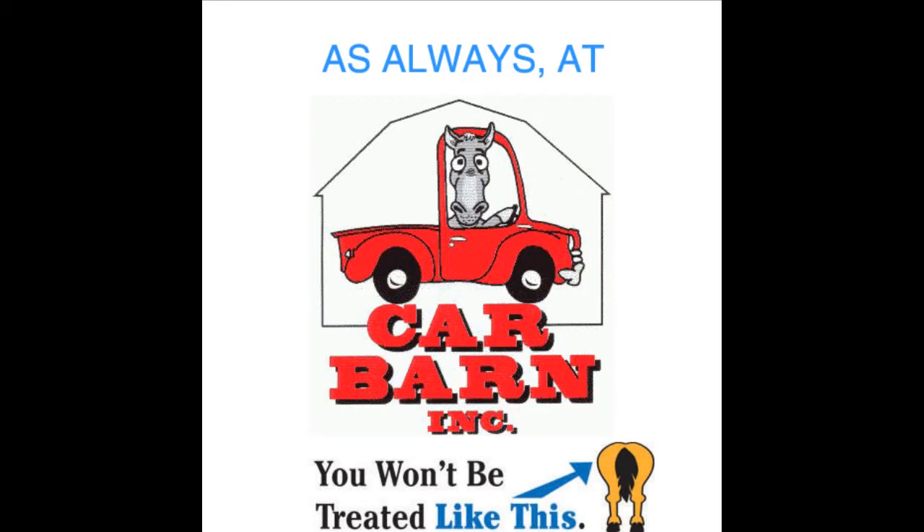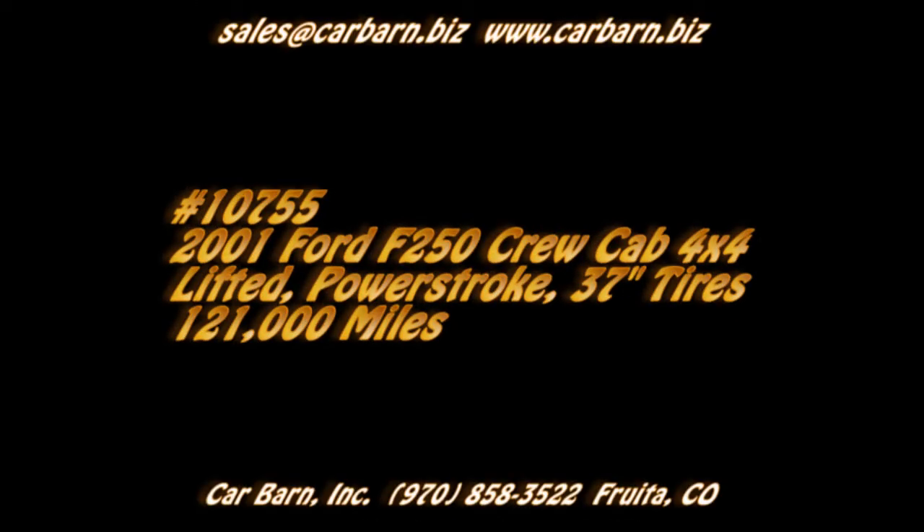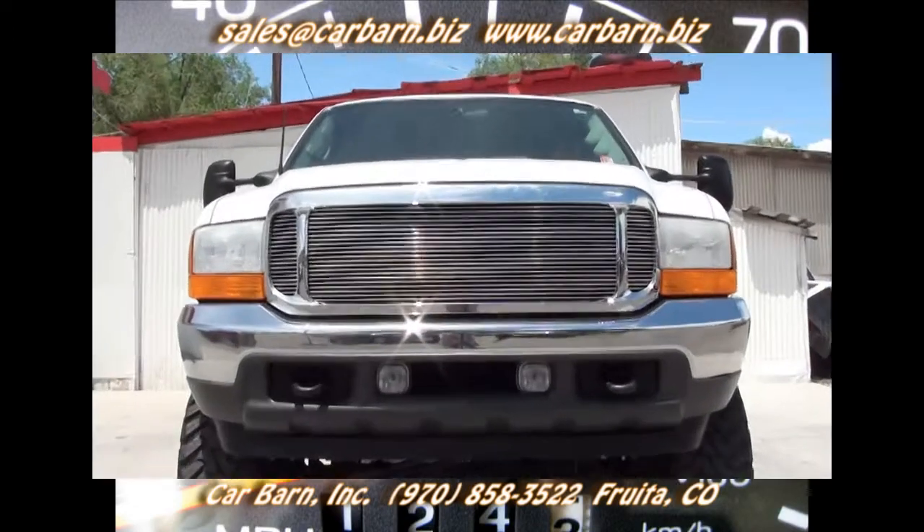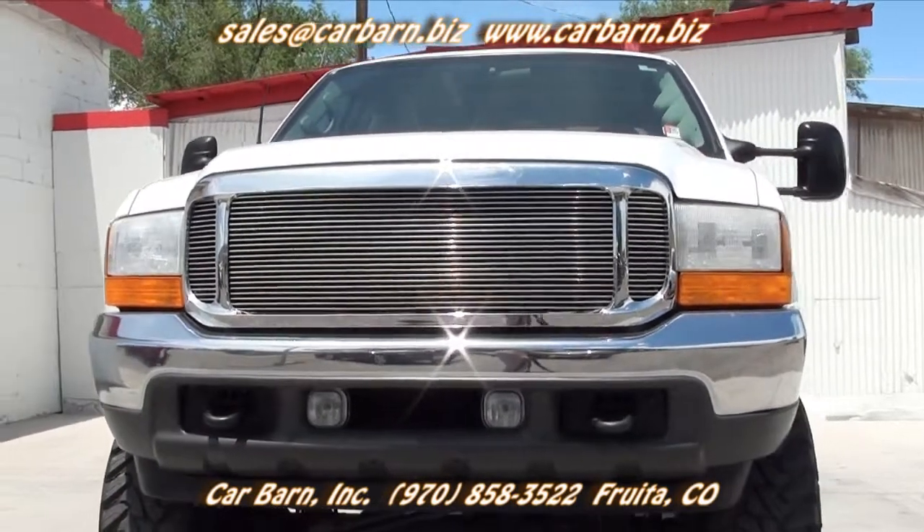As always, at Car Barn, you'll never be treated like this. Hi, Kevin here at Car Barn in Fruita, Colorado, saying thanks for taking the time to look at my 2001 Ford F-250 Crew Cab truck.